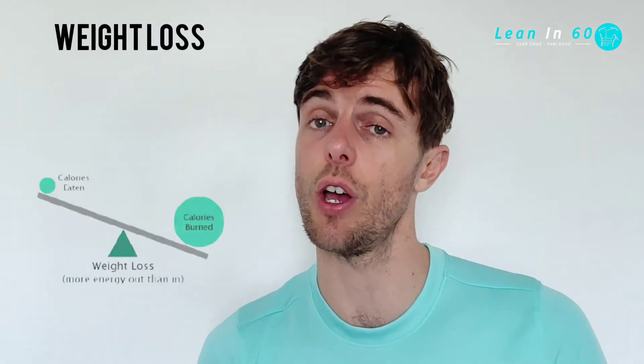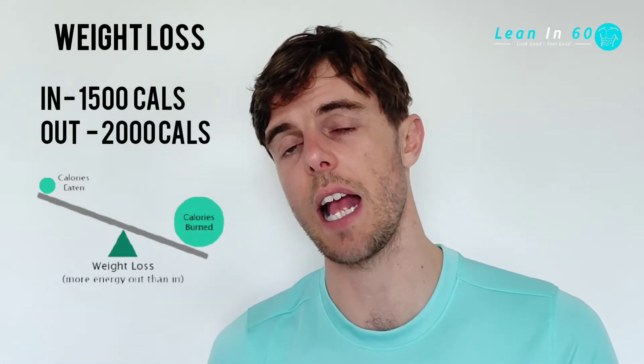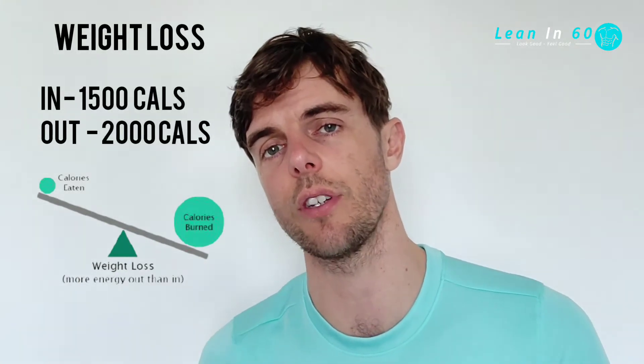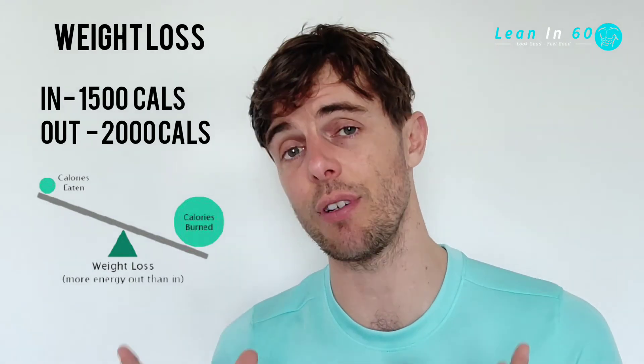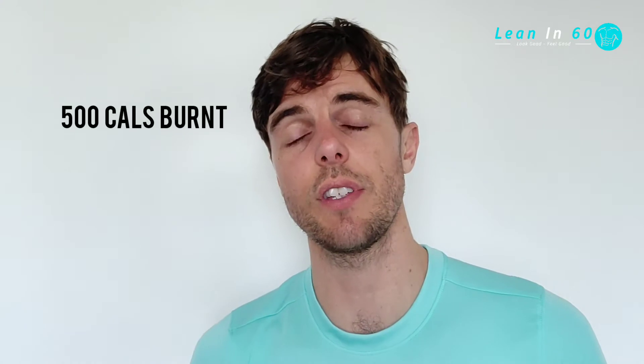If you want to lose weight, then you're going to want to consume less calories than you burn on a daily basis. For instance, you might eat 1,500 calories and burn 2,000. That way, you create a calorie deficit of 500 calories per day. The calorie deficit is dependent on how much you move and how much you exercise, as well as how much you eat and put into your body.